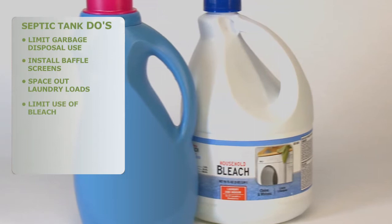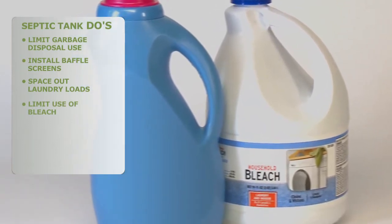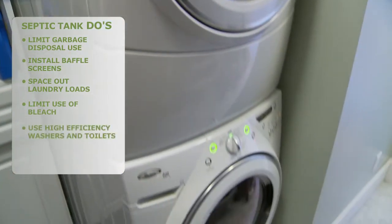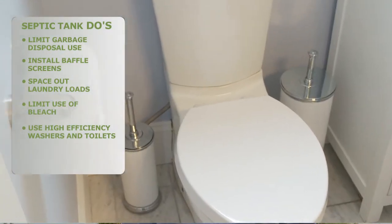Limit the use of bleach. Bleach kills the helpful microbes which treat the wastewater. Liquid fabric softener can seriously alter the chemistry within the septic tank, hindering proper treatment. Installing high efficiency washers and toilets can increase your septic system's life and save you money.